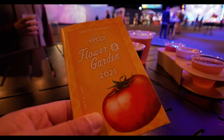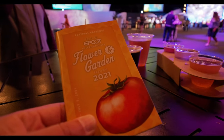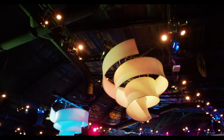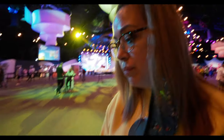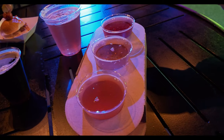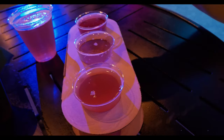Here we are at the Taste of Epcot International Flower and Garden Festival 2021. We came into the Shestival Flow Place right here with these curly cute things on the ceiling. Jessica got the cider flight: Three Daughters Brewing Pink Lemonade Hard Cider, Bold Rock Watermelon Hard Cider, and Blake's Hard Cider Company Triple Jam Hard Cider.